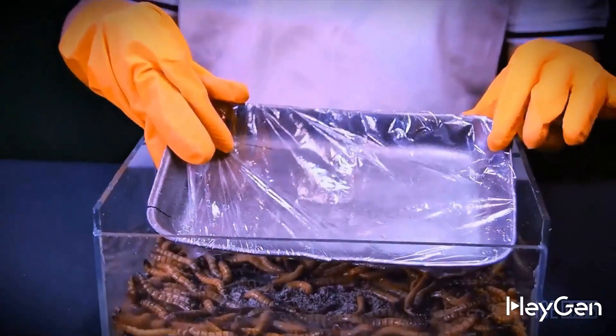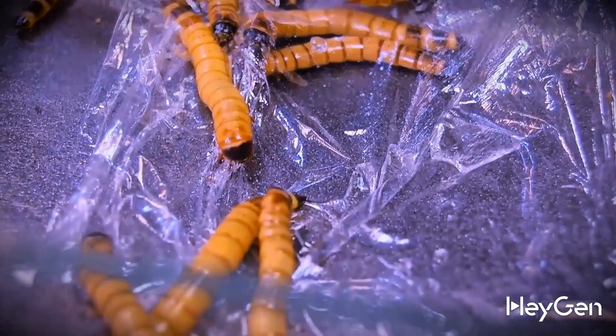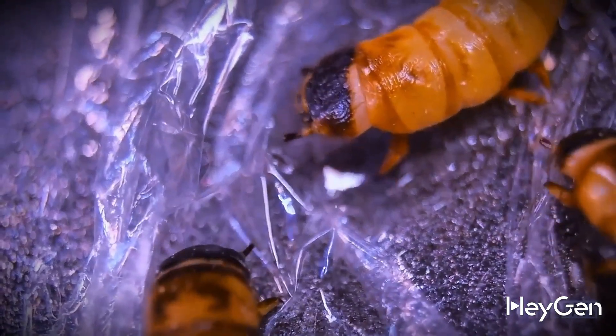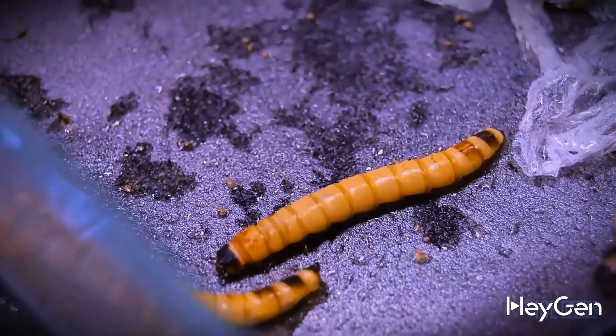These trays are always wrapped in plastic wrap, so for the sake of a complete experiment we'll give that to them too — for the larvae to eat. And just a couple of hours later, it became clear that the larvae weren't turning their noses up at this food either.